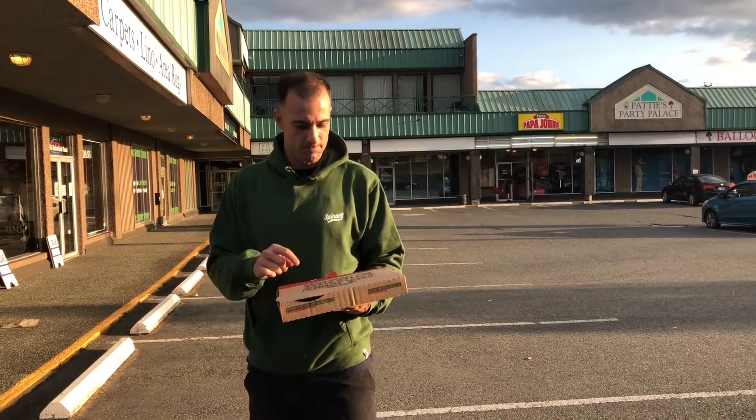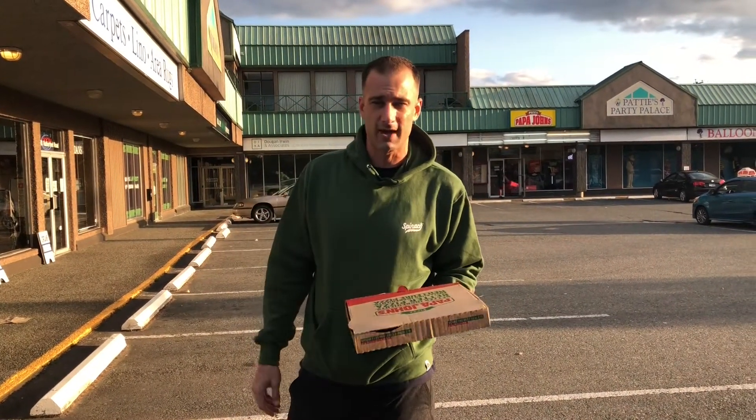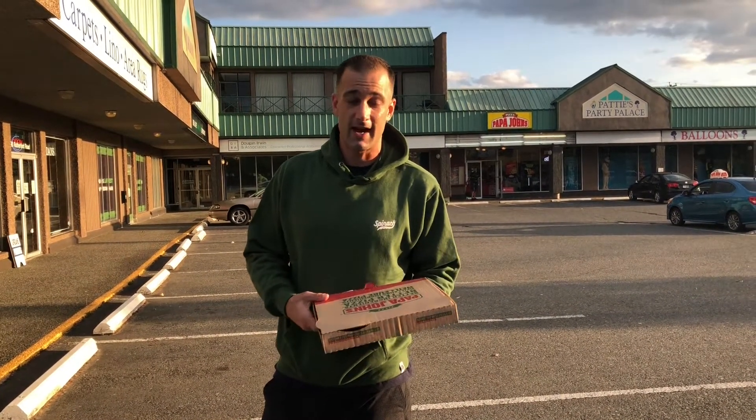We don't have a Papa John's in Victoria or Langford anymore, so I wanted to pop in. To be honest, I looked at their menu and they have a Tuscan pizza which is like a six cheese — it actually looked really really good. But then when I called up, the guy on the phone was pretty much a jackass, so I reverted and ordered just a mozzarella pizza, just a cheese pizza.